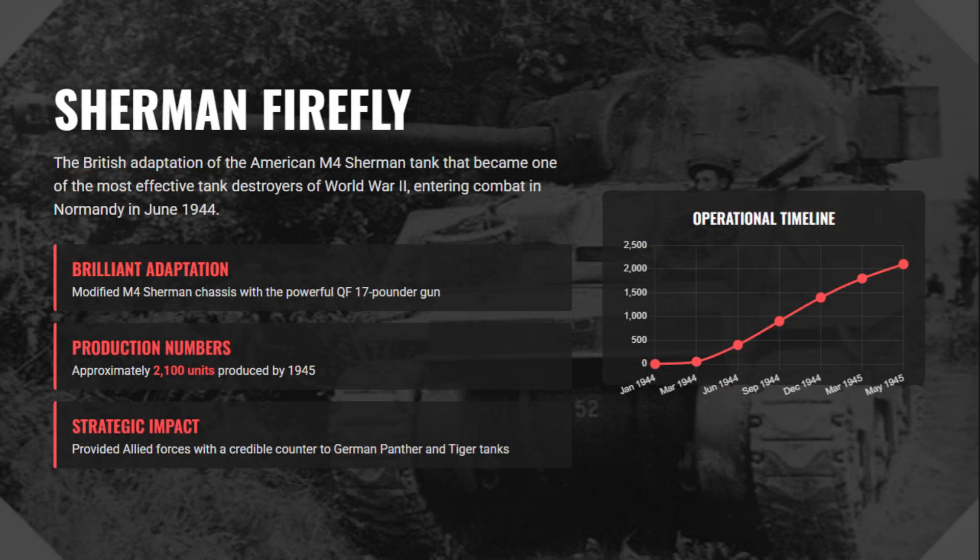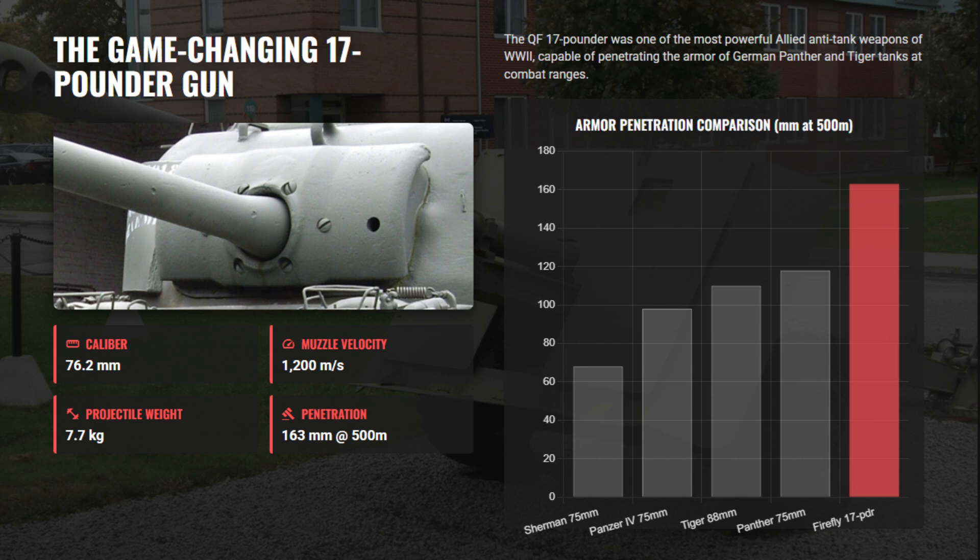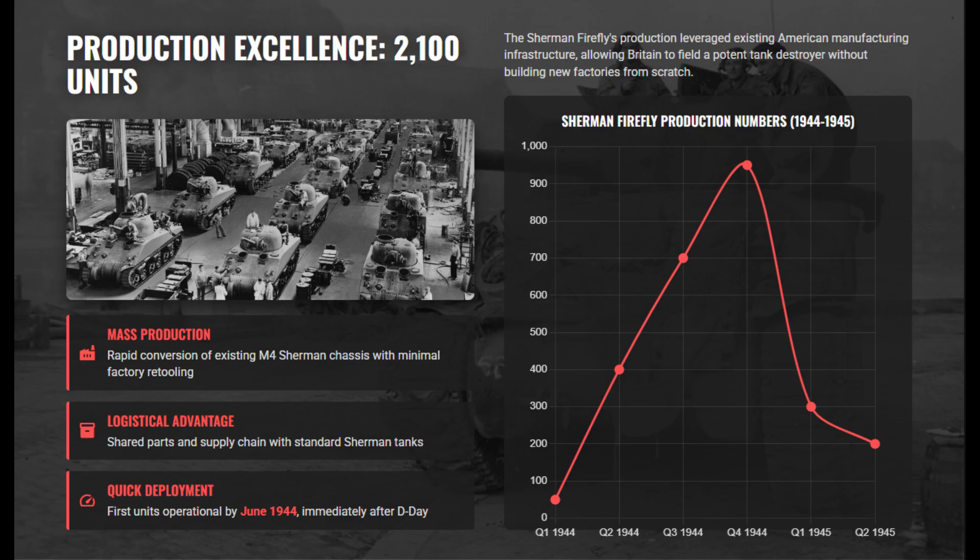The British Sherman Firefly was first deployed in Normandy in June 1944 — a brilliant wartime adaptation that turned the standard American Sherman into a formidable tank killer. By fitting it with the powerful 17-pounder gun, the Firefly could destroy Panthers and Tigers that regular Shermans struggled to penetrate. Around 2,100 were built by 1945, giving Allied forces a much-needed anti-armor edge. Retaining the Sherman's proven chassis, drivetrain, and logistics made it highly reliable and easy to maintain in the field.